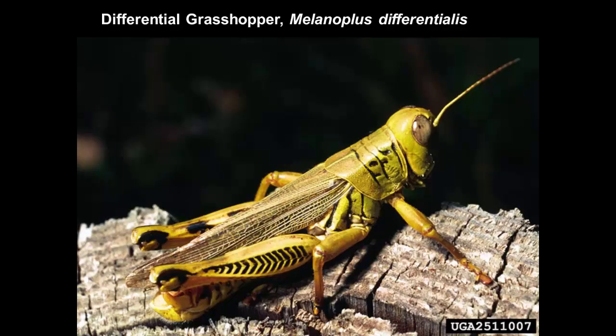The differential grasshopper is also a common species in yards and gardens in the region. This is a fairly large grasshopper — not as large as the plains lubber, but large. It's characterized by the hind legs, which have what we call a herringbone pattern on the femur — little cross markings of black.